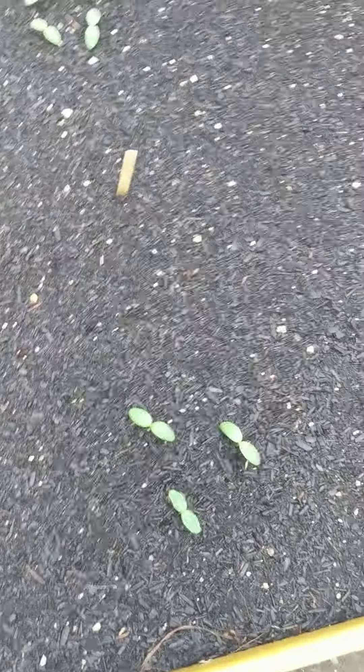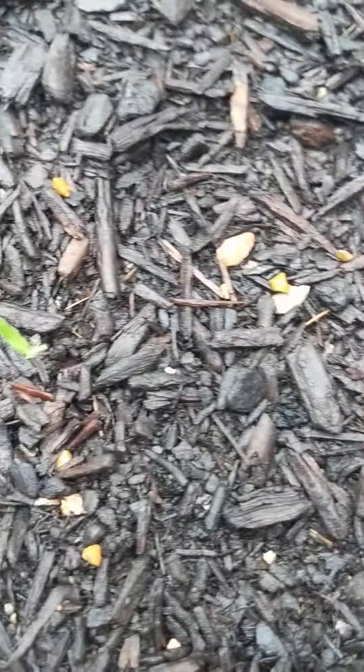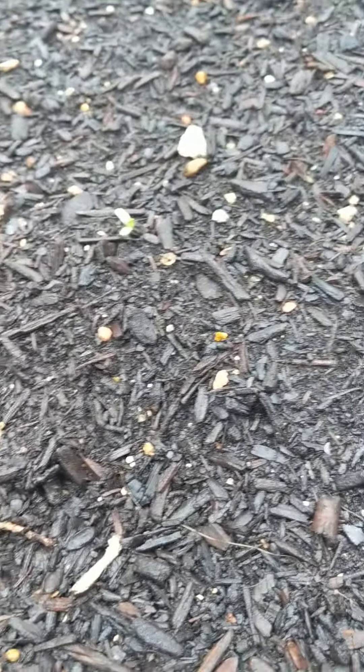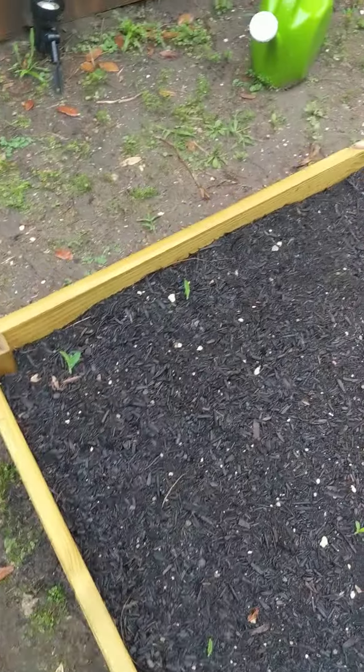There are still no pepper plants here. As for the tomatoes, it's hard to tell if some of these are actual plants or just weeds. I've been looking at videos and I believe these are actually the tomato plants, but we'll see. There's one here — I don't think this is any of them.